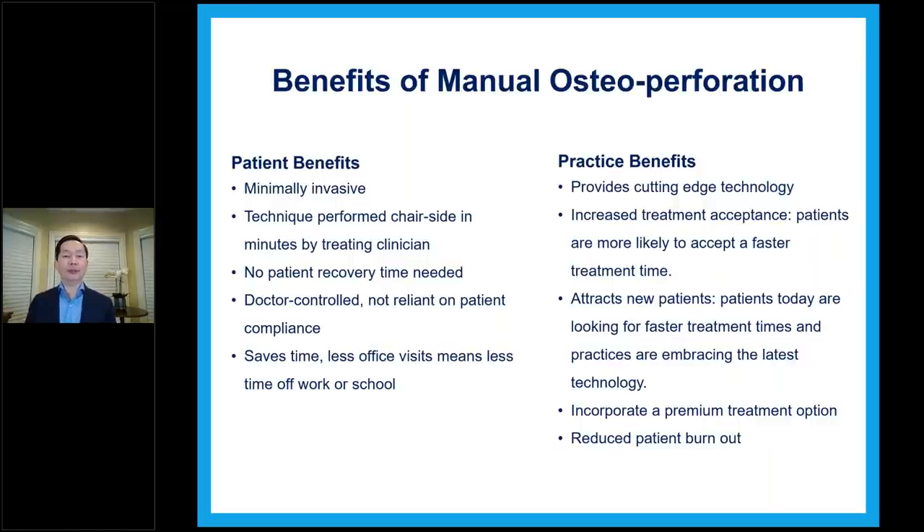Practice benefits of MOPS include providing cutting-edge technology, increased treatment acceptance — patients are more likely to accept a faster treatment time, everyone who comes in wants it faster. It attracts new patients who know you offer accelerated treatment along with your clear trays or braces. MOPS is also partially paid by insurance. You can incorporate a small premium into your treatment fee or charge the MOPS separately. It also reduces patient burnout — for a difficult case taking two to three and a half years, you can propose MOPS and V Pro to help them go faster and give them more motivation.